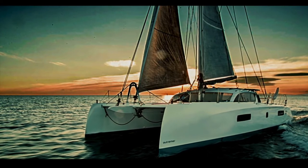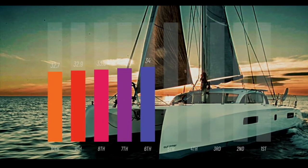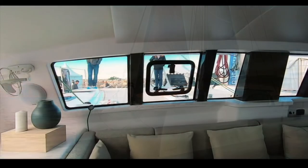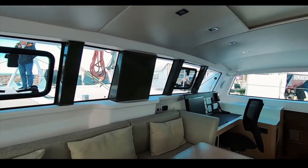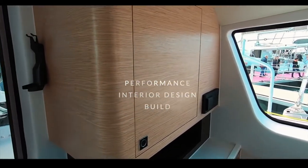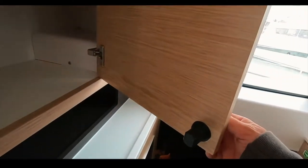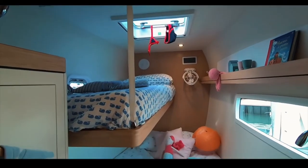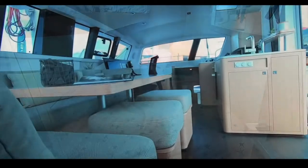Coming in at number six, just before the top five, is the Outremer 51 — one of the presenter's favorites, scored 34 by you. The interior is light, airy, and Scandinavian-looking, and it is really well built. The forward-facing nav station is a must for long ocean crossings. This is such a beautiful boat — easy to picture zipping across oceans at speed and in safety.